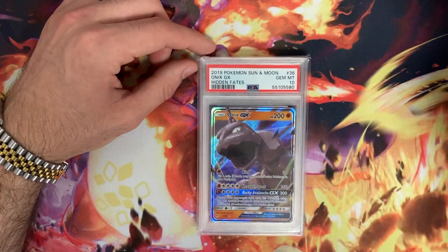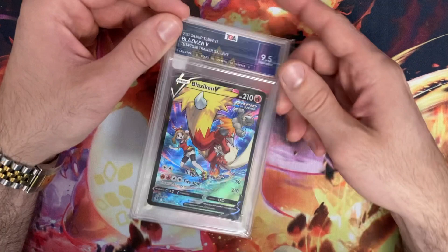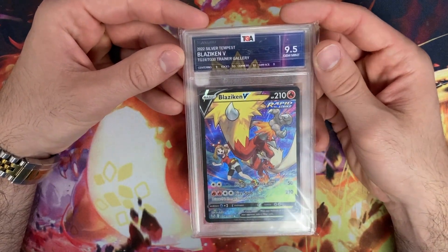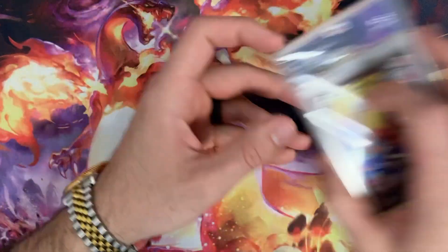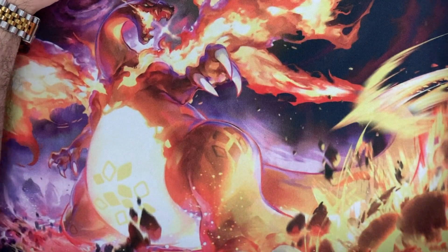Victini Holo from McDonald's Collection in a 9. Scorch V-Max Trainer Gallery — beautiful Flow Label and a TGA 9.5. Onyx GX from Hidden Fates — that's a 10! And then our last pickup is a Blaziken V 9.5, again another beautiful Holo from TGA.